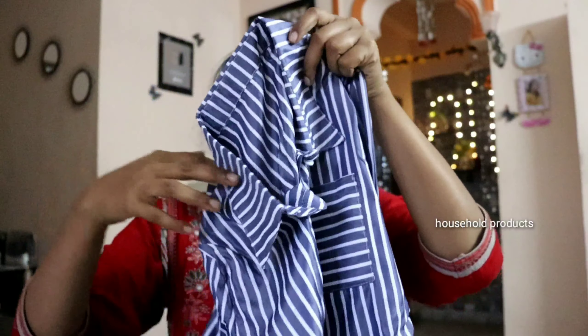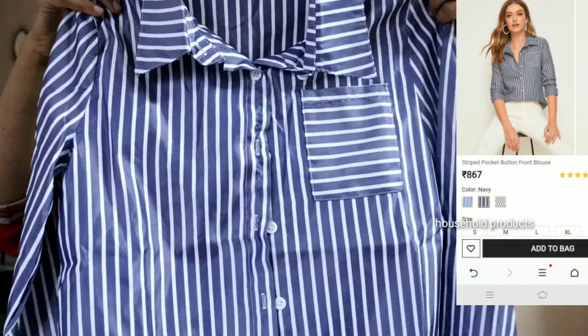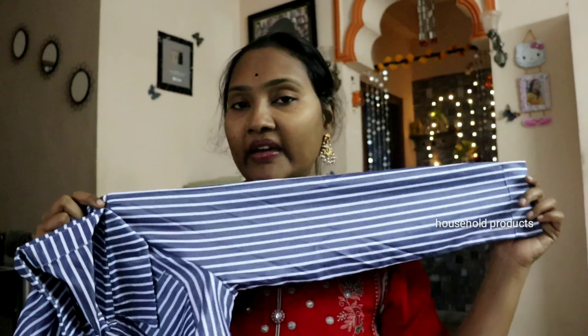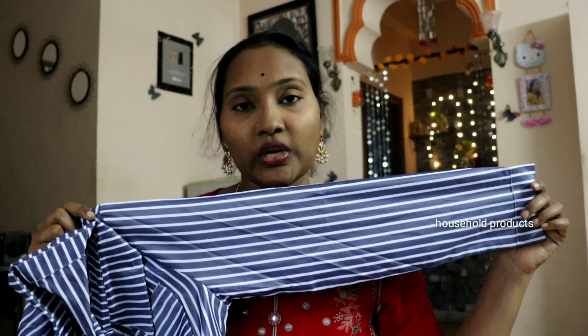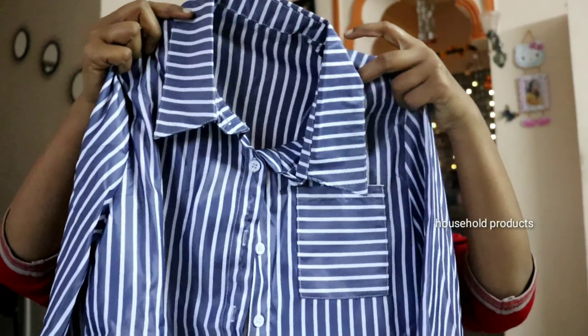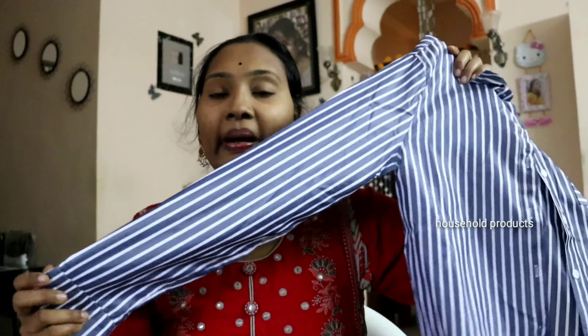Friends, I am going to show you this T-shirt. There are XS, XL, S, L, M, XXL, XXXL, etc. I am going to show you this T-shirt in a third type as well. I am going to show you a bit of a college and bi-textured style.